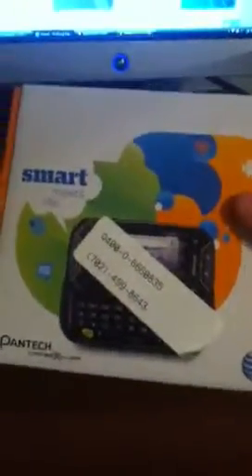If you turn this around, it has this. I think that's my phone number. Okay, I'm going to open it up for you guys, but I'm going to put it back in.